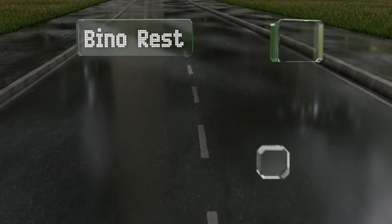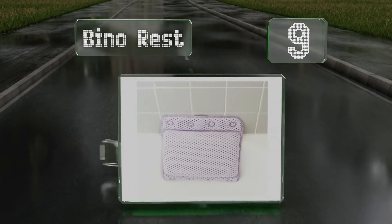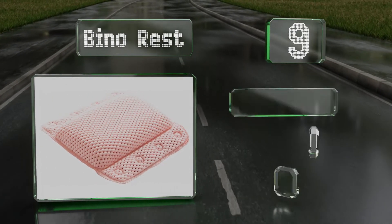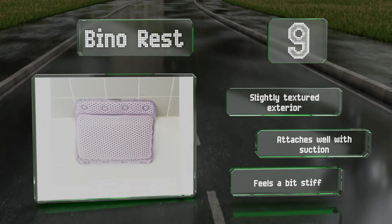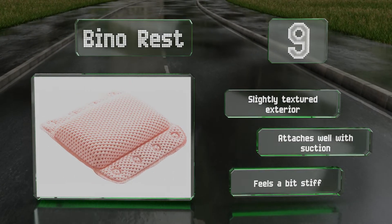At number 9, in addition to traditional white, the Beano Rest comes in a couple of more stylish colour options, including lavender and mint green. There are two sizes to select from, but no matter which you choose, you can expect a fast drying time and a price that won't break the bank. It's got a slightly textured exterior and attaches well with suction, but it feels a bit stiff.